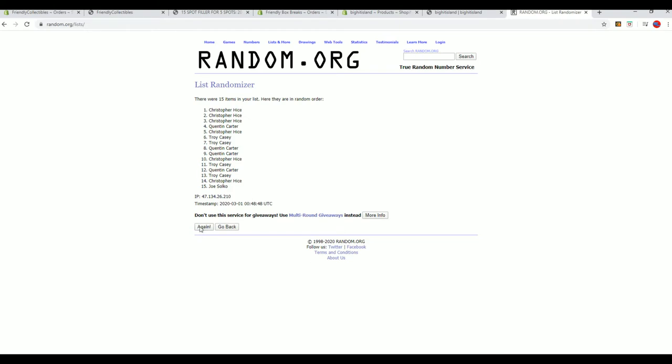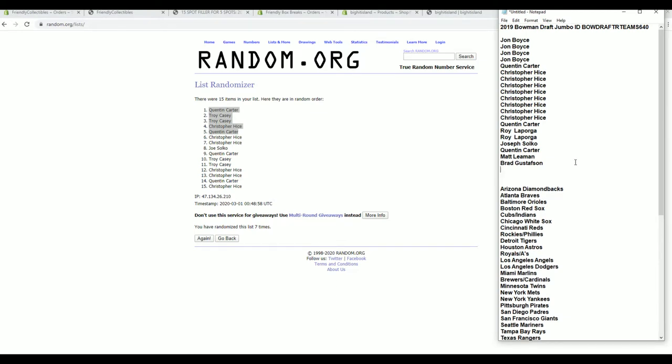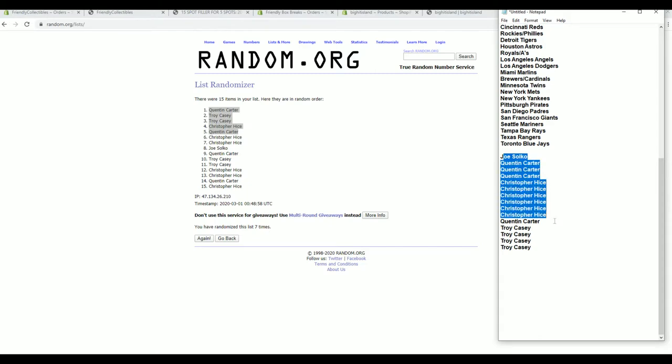Looking for our top five after seven. All right — Quentin C., Troy C., Chris H., and Quentin C., you guys are in. Good luck, everybody. Let's get them all done.